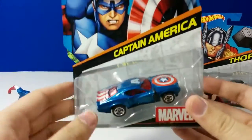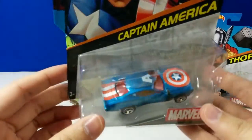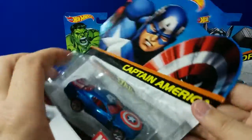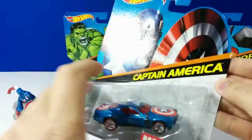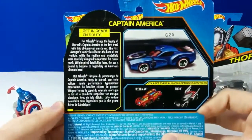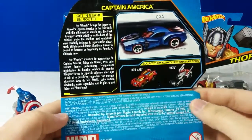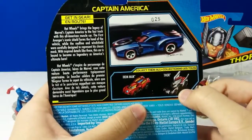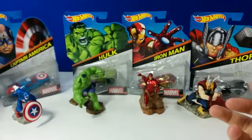Close-up — here's Captain America. This is what you can see looking from the outside. And here's the back — a bunch of writing showing you what you can get. Iron Man and Thor, which we have today.